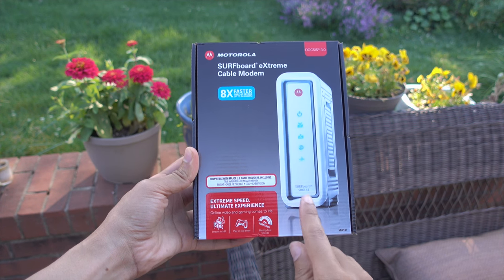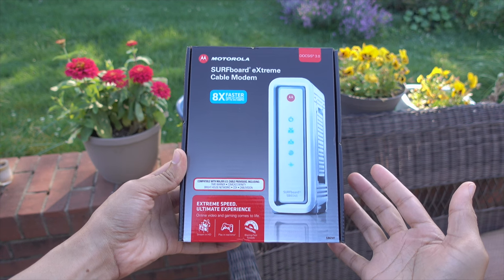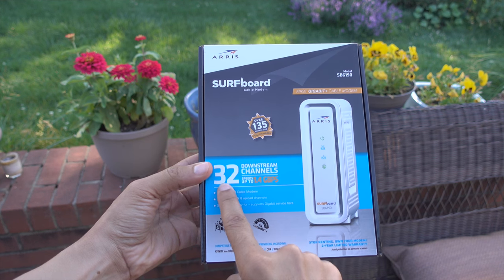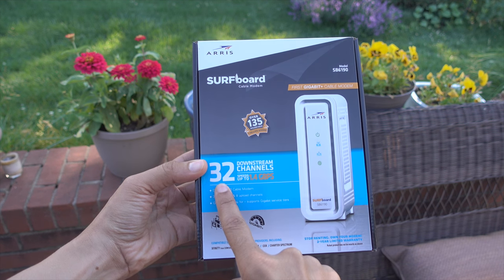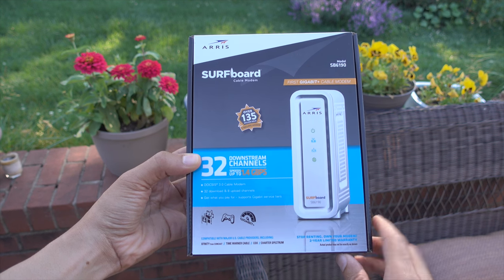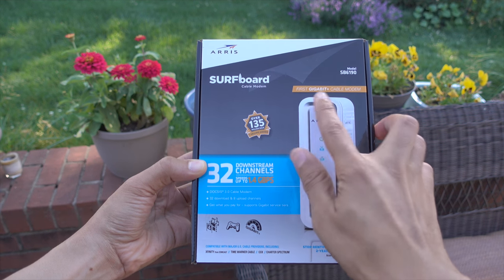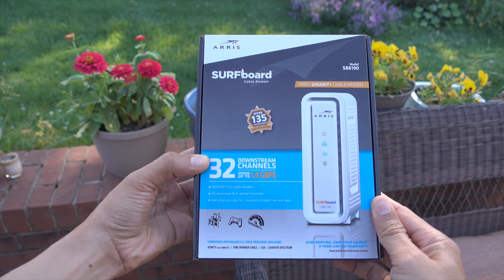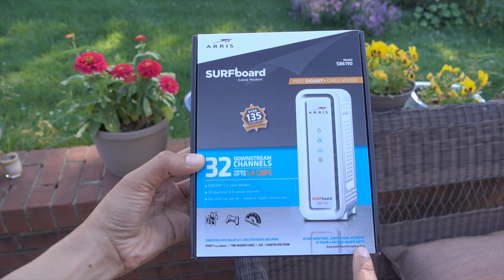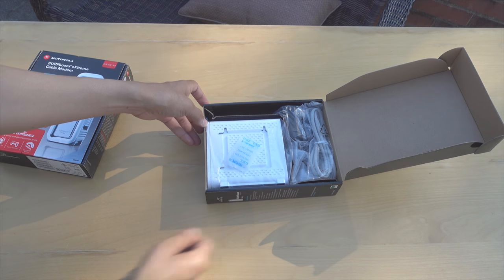Even though it is DOCSIS 3.0, don't be mistaken to think that just because you have a DOCSIS 3.0 modem you're good, because the channel bonding differs between each modem. For instance, the SB6190 has 32 downstream channels and eight upstream channels for 1.4 gigabits per second theoretical throughput. Time Warner's CMTS is currently limited to 16 downstream channels, but you have room to grow and room to accommodate all the bandwidth that Time Warner currently offers.